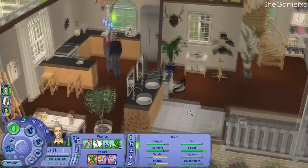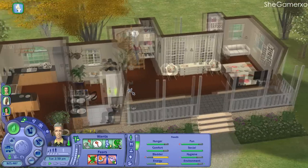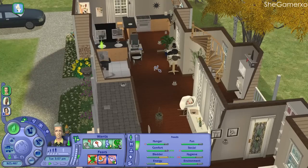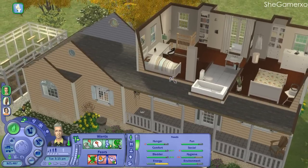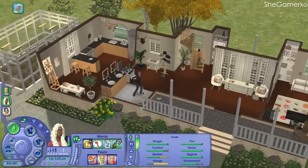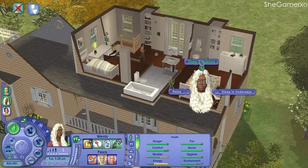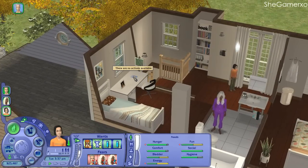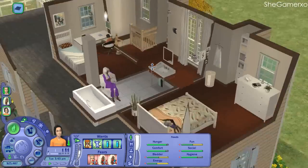I don't know if you guys have seen the previous 'Let's Furnish' video — that was basically me furnishing this house with loads of custom content, and I love it so much. I'll leave the download link for this house because I didn't create it myself. Originally it was an old rustic-looking cabin, but I turned everything modern because I wanted it to look modern. I don't like old rustic looking houses as much as I thought I would.